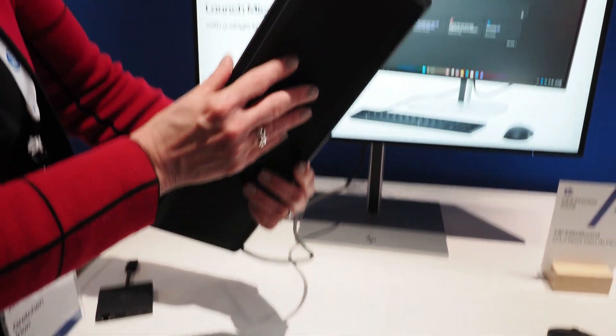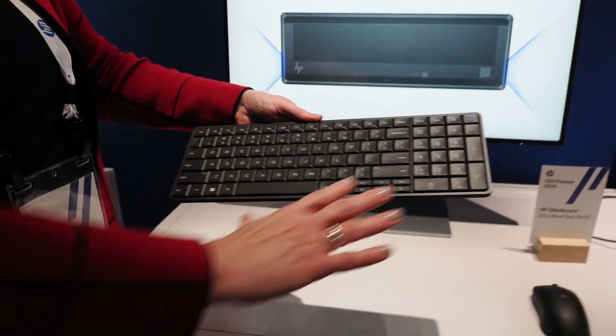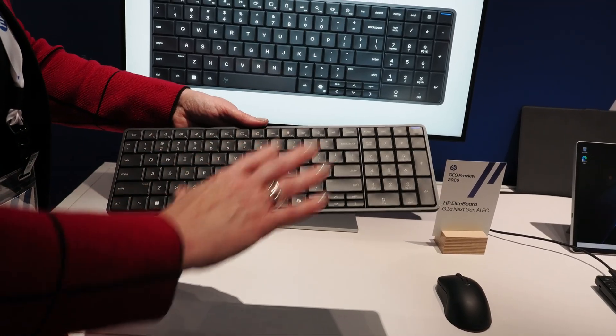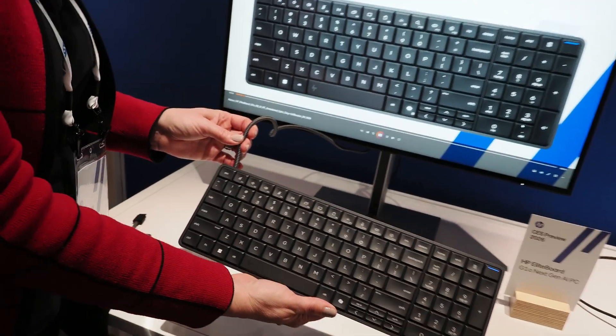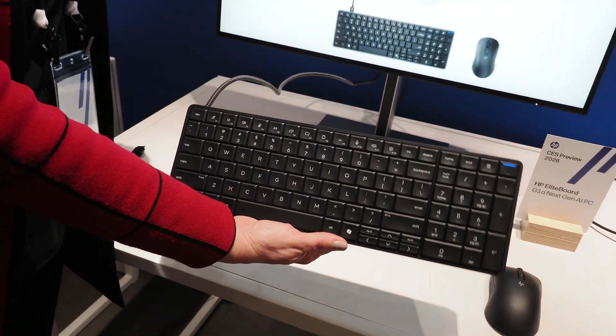So the keyboard here is your entire PC — and it's not an underpowered PC, it's a full-powered AI PC. It features AMD Ryzen AI processors with up to 50 TOPS. We did two models: one that has a captive cable, a USB-C4 that goes to any USB-C4 display.